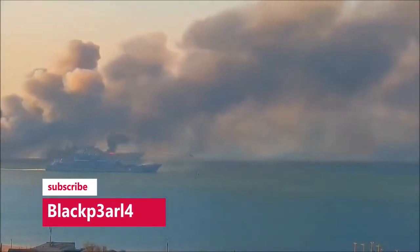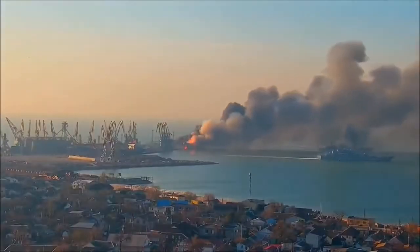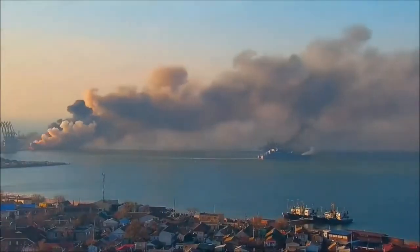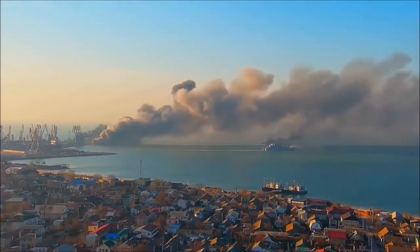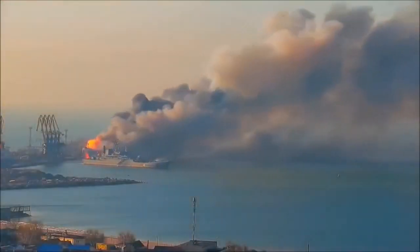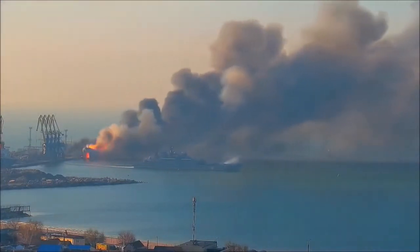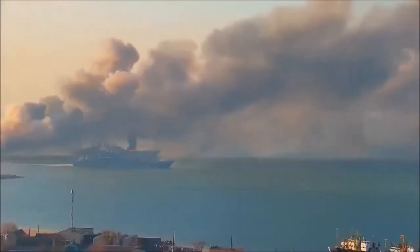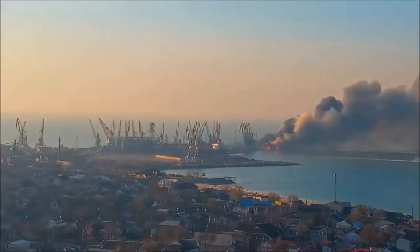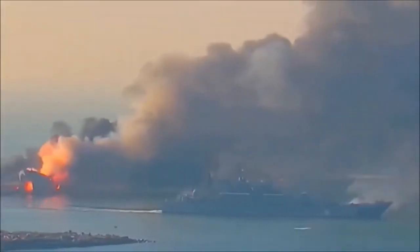Let's first look at the images of the surveillance cameras at a speed of 8. And now in real time.